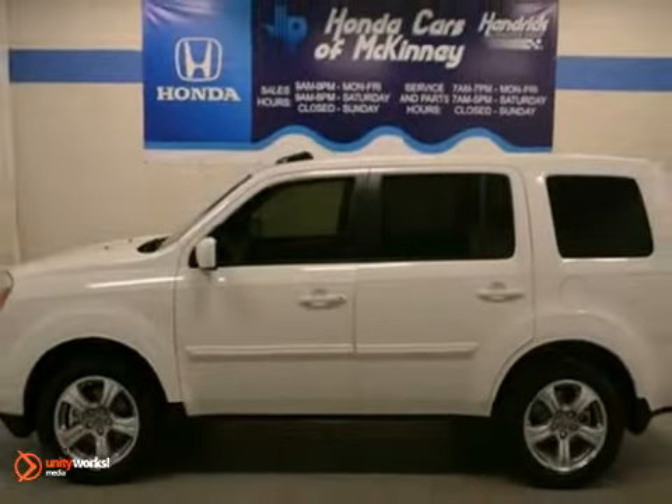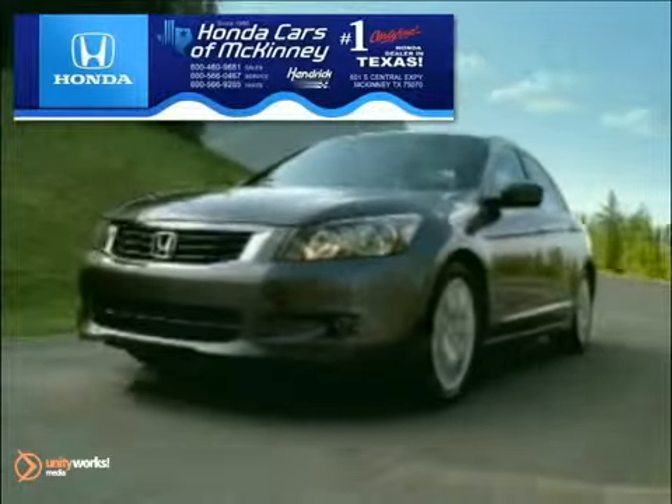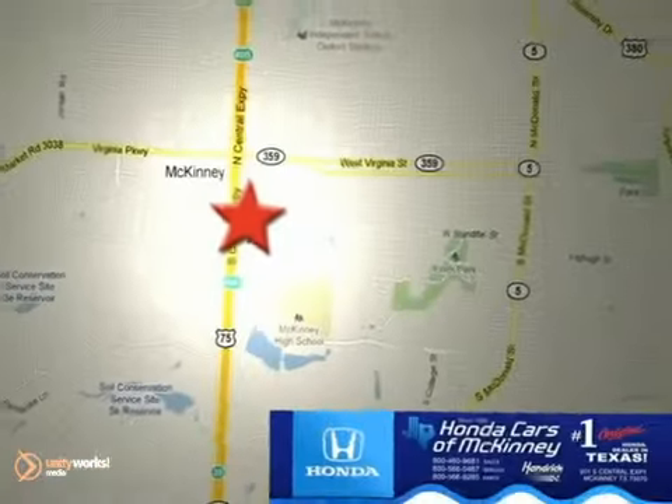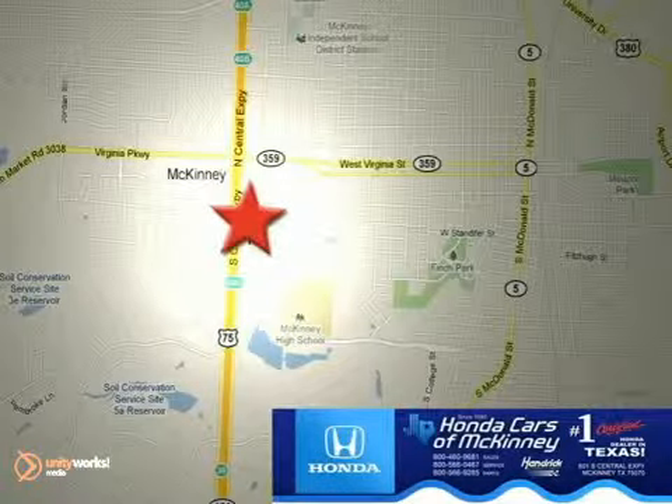Don't miss out. See it for yourself today. Honda Cars in McKinney is the source for all your automotive needs. Stop in today. We're conveniently located on Highway 75 northbound at exit 40A in McKinney. Honda Cars in McKinney.